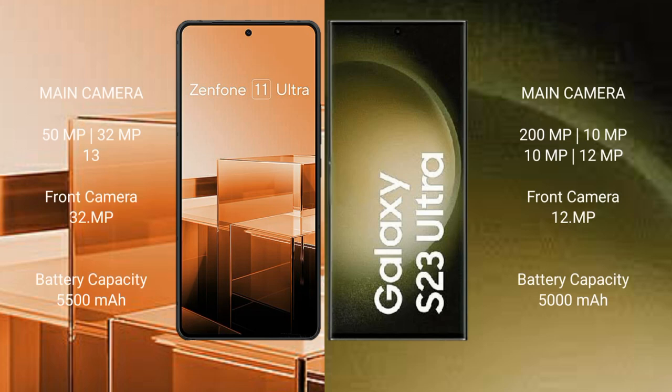Asus Zenfone 11 Ultra features a triple rear camera setup: 50MP plus 32MP plus 13MP, and a 32MP front camera. Samsung Galaxy S23 Ultra features a quad rear camera setup: 200MP plus 10MP plus 10MP plus 12MP, and a 12MP front camera.